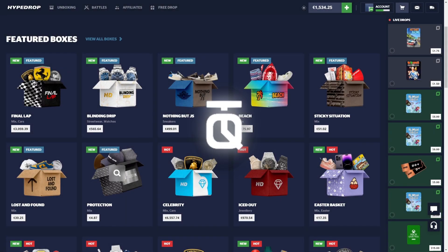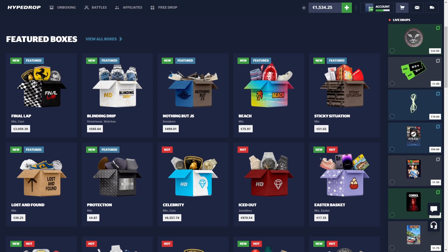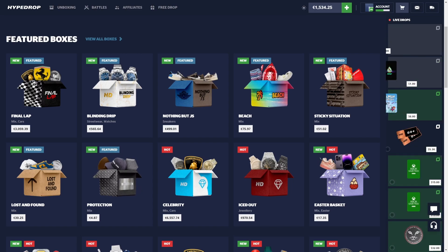Boys, it's Friday, we have so many new cases on Hype Drop, and you best believe we're gonna open as many as we can. Welcome back to the channel, let's go.